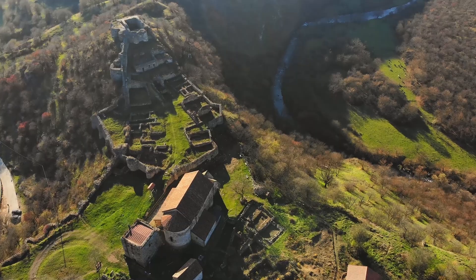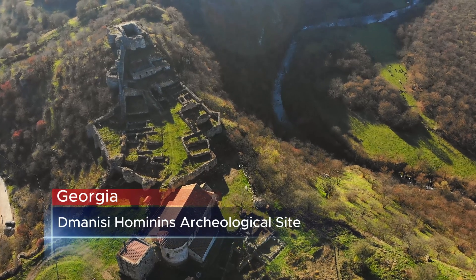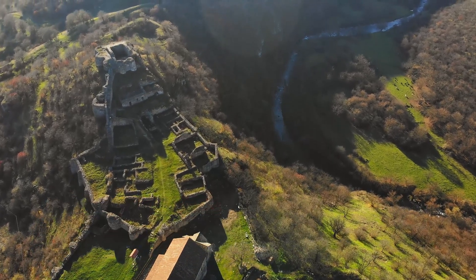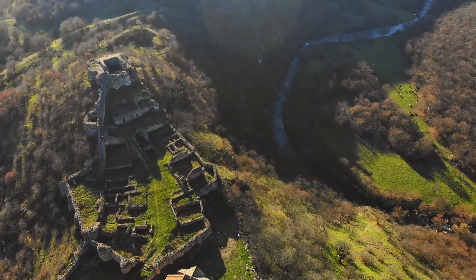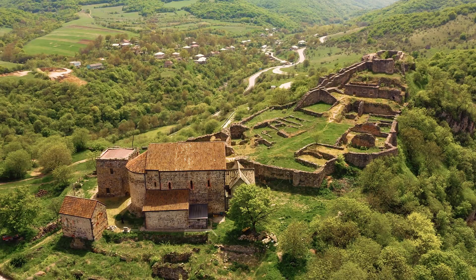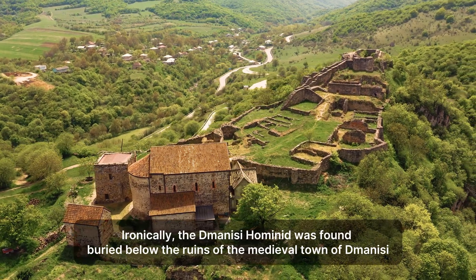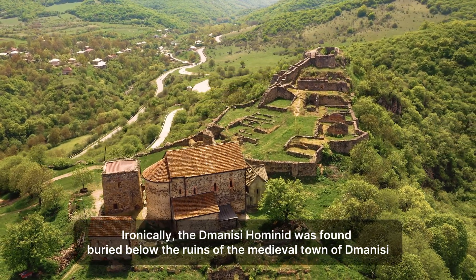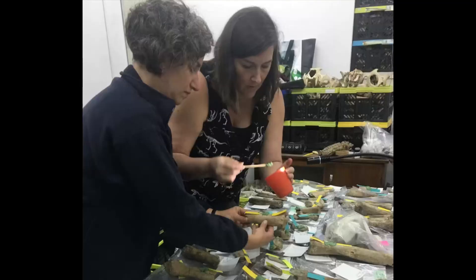At 1.95 million years old, Graunceanu places hominin activity in Romania at roughly the same time as the well-known Dmanisi site in Georgia. This suggests that the arrival and spread of hominins into Europe may have happened earlier and perhaps involved different routes or patterns than previously thought.